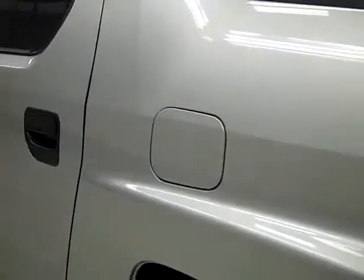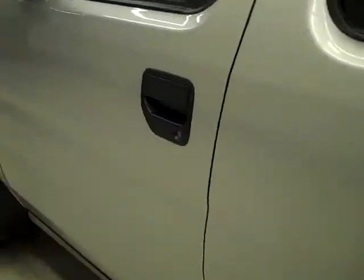Going down this side of the truck, again very clean, shiny, and reflective paint. No dents or scratches here either.